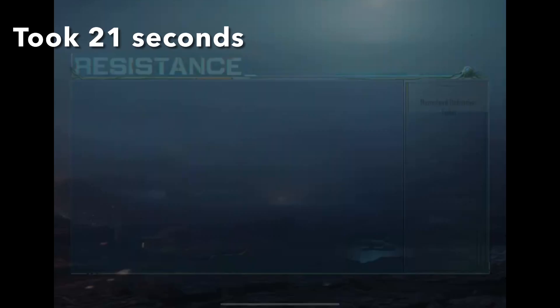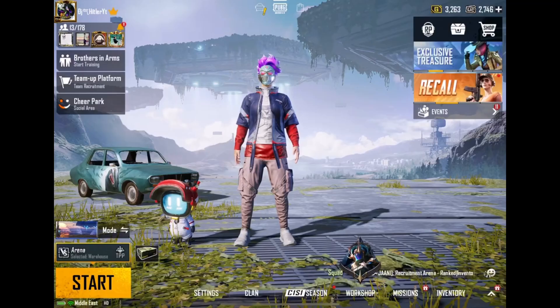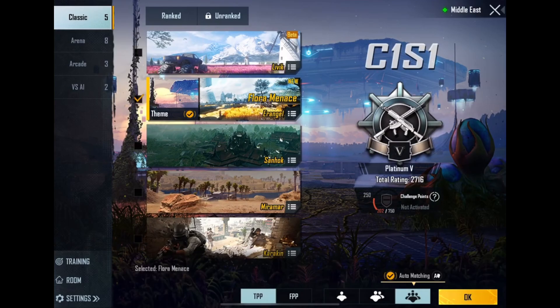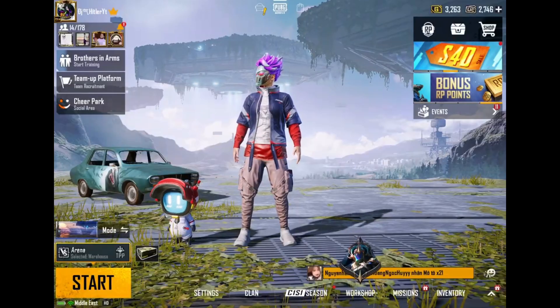It took 21 seconds to completely load PUBG. That was pretty good. Anyways, let's jump into the graphics settings.